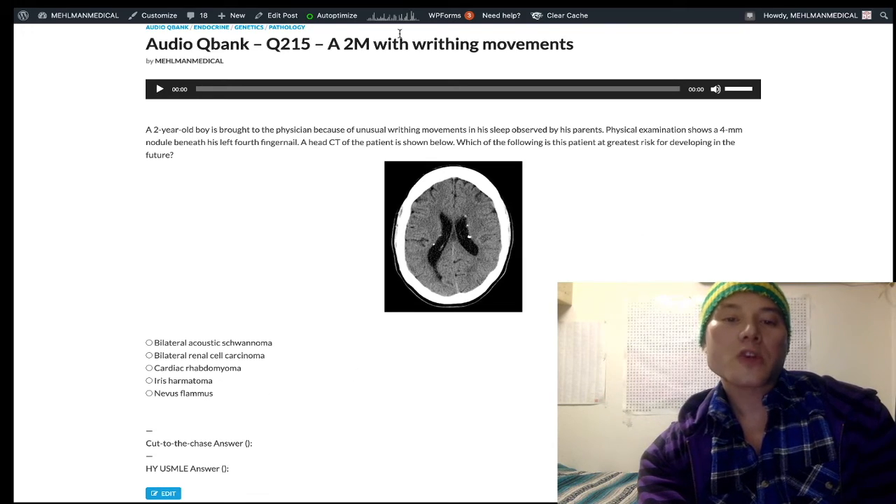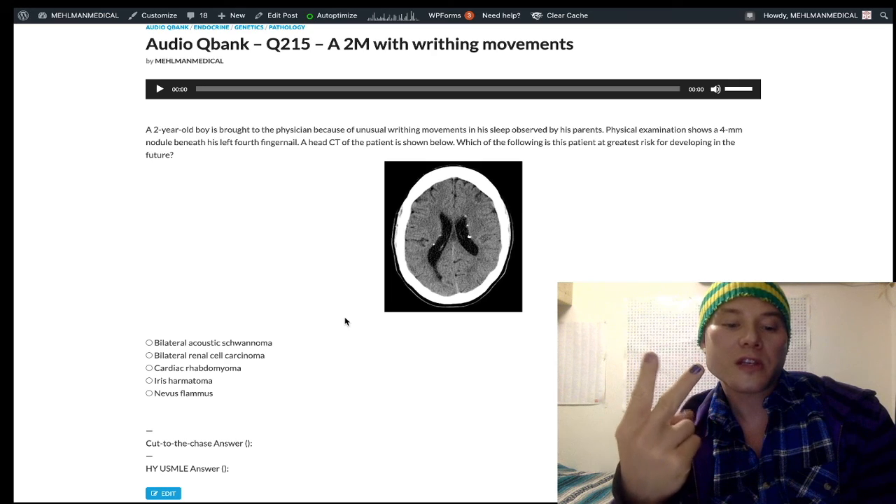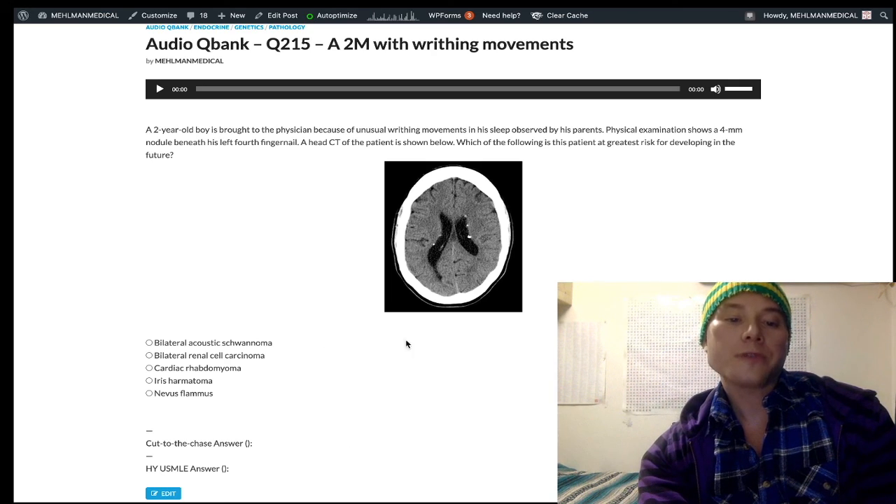So these are all phakomatoses — P-H-A-K-O — neurocutaneous disorders. It's always a good one. As I said: NF1, NF2, TSC, VHL, Sturge-Weber. These are all the phakomatoses — high yield presentations for Step 1. That's it.